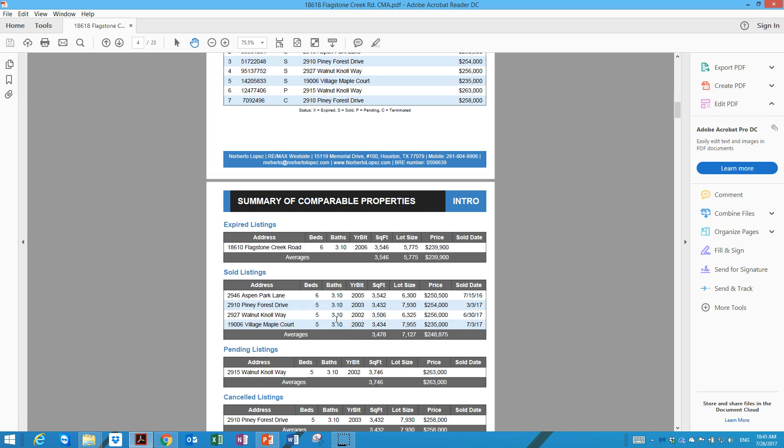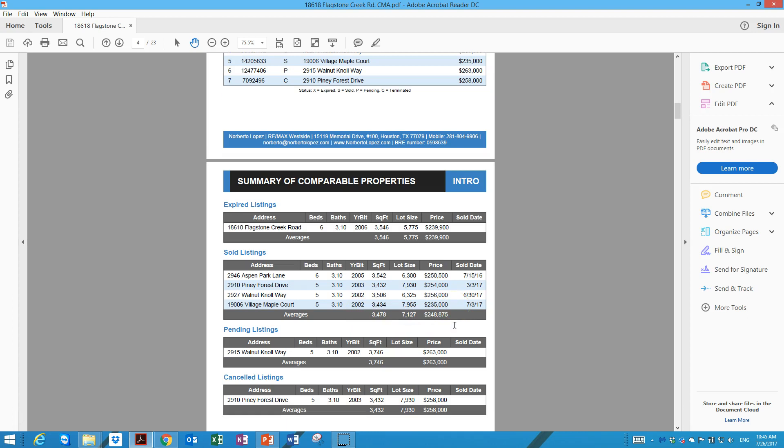The property on Aspen Park sold on July 15th for $250,000. The property on Pineapple Forest Drive sold for $254,000. One on Norway — five bedrooms, three and a half bathrooms, three-car garage — sold for $256,000. And the property on Village Maple Court sold on July 3rd for $235,000. For sale right now there is a home on another street, 3,700 square feet, slightly larger than yours, at $263,000.